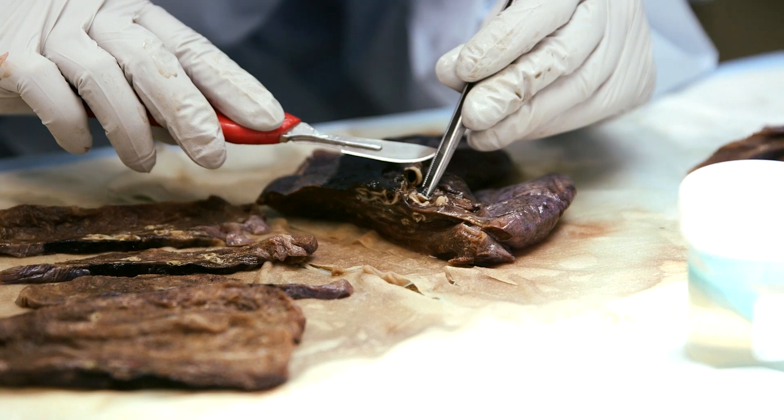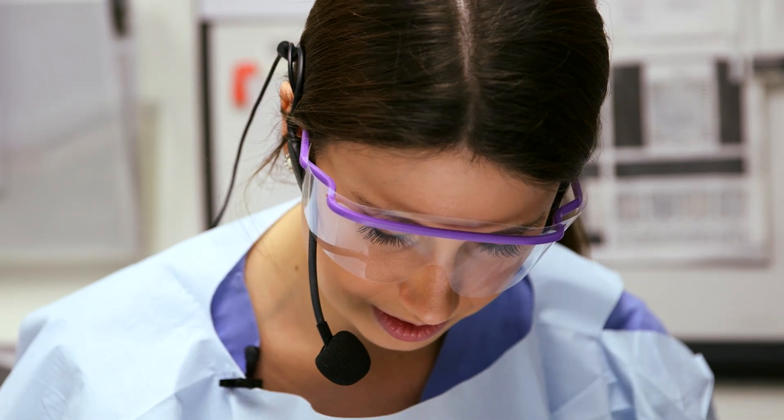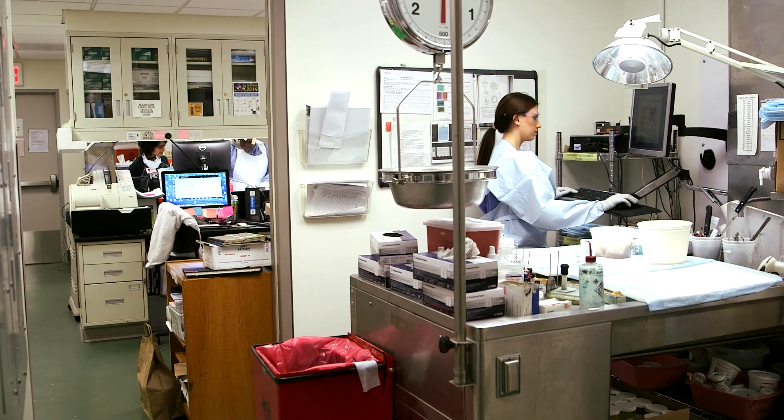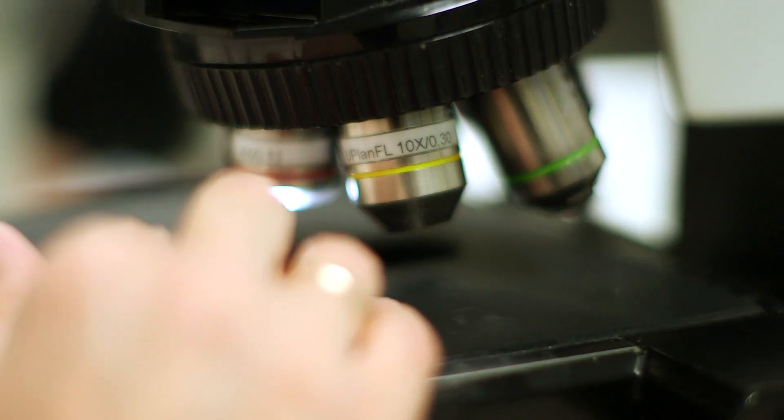Practicing pathology is really like being a detective. There are so many possibilities for a diagnosis and it's your responsibility to narrow it down to one correct diagnosis. Pathologists are really behind the scenes and some people don't even know what we do, but our work is so important for patient care because without our diagnoses patients really can't get the right treatment.